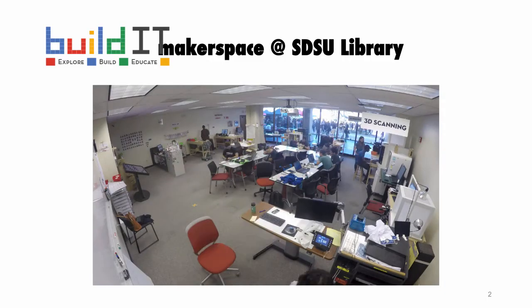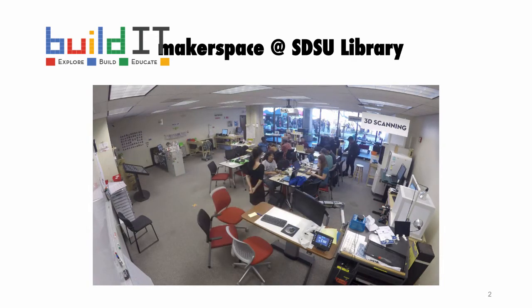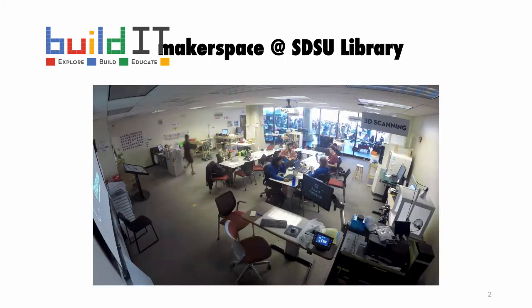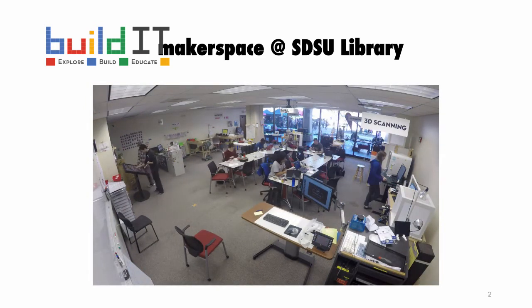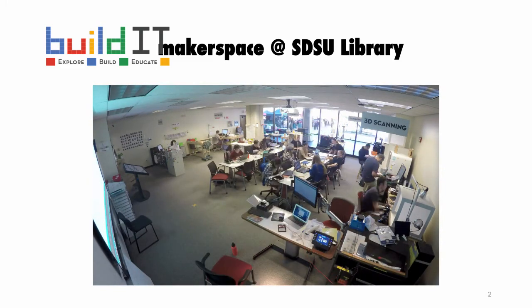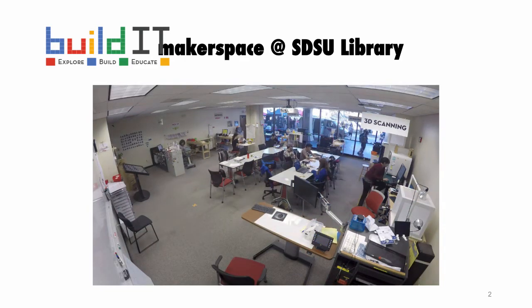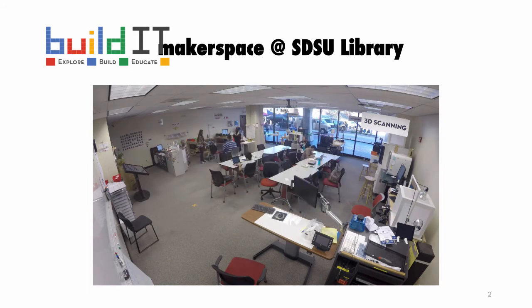Our Makerspace is known as Build It. It is the Makerspace at San Diego State University Library. It has been around for about three years, established in February 2015. We have all the basics you'd find in a makerspace: 3D printers, 3D scanners, different types of electronics, a desktop CNC machine, an electric cutter, sewing and embroidery machines, tools, supplies, computers, and VR headsets. Services are offered for students, staff, and faculty of SDSU — not open to the community or alumni.